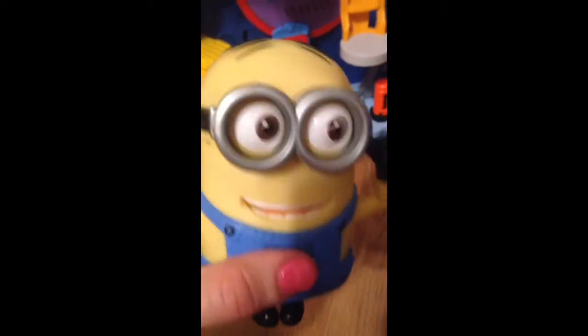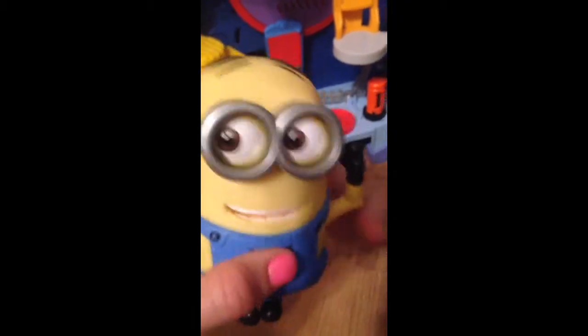And we've got a minion. What's the minion do? Oh no, he goes crazy. He says, oh my gosh, oh my gosh, I'm going crazy.